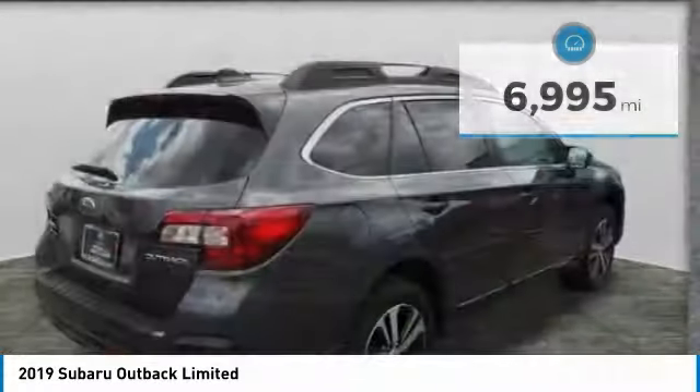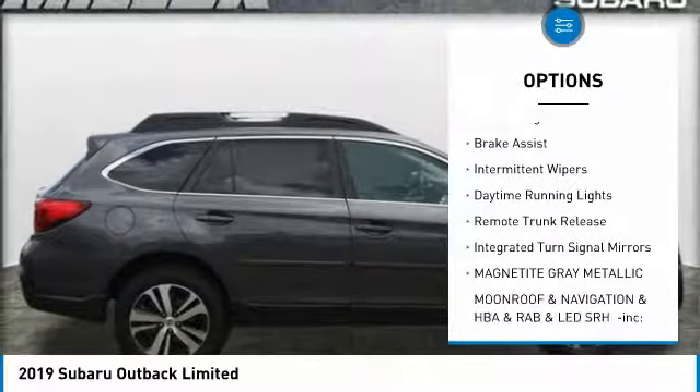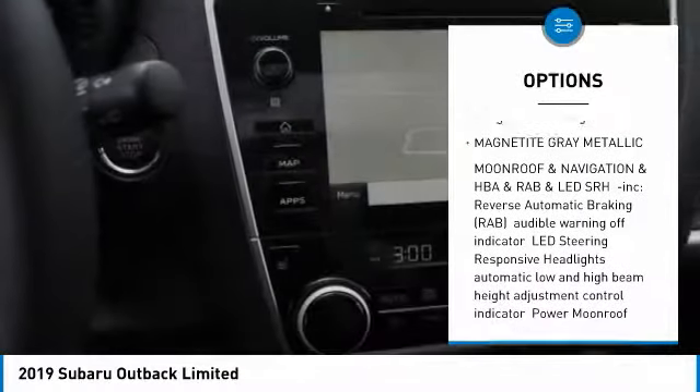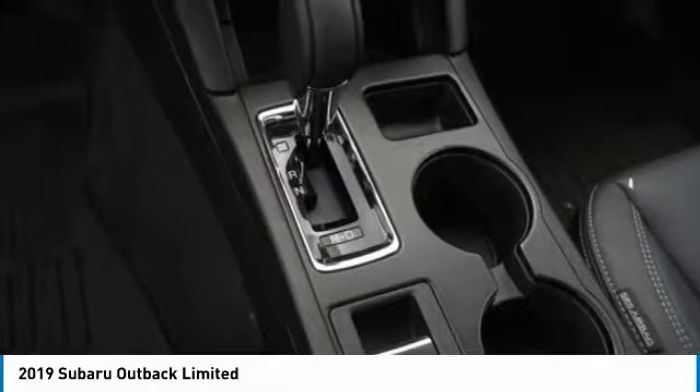Here are some of this vehicle's great options: heated mirrors, all-wheel drive, aluminum wheels, rear spoiler, power lift gate, brake assist, intermittent wipers, daytime running lights, remote trunk release, and integrated turn signal mirrors.